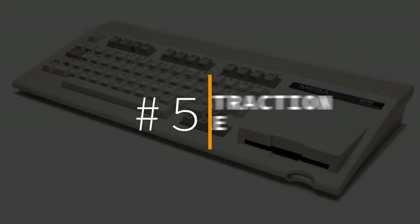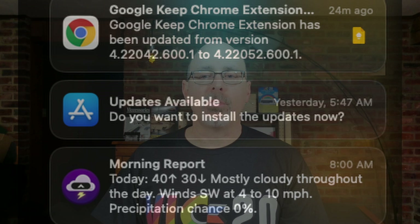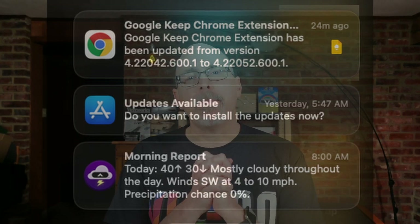Number five: distraction free. The Mega 65 is free of notifications — it's just you and the Mega 65. There's no notification system to distract you, which is a nice change of pace from modern computing devices that want to disrupt your life every two minutes. Mega 65 applications don't lurk in memory and bug you when you're focused on another task. It's the peace and serenity of 8-bit computing — I think that's a thing. I'm going to coin that.